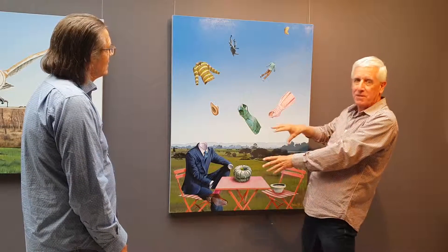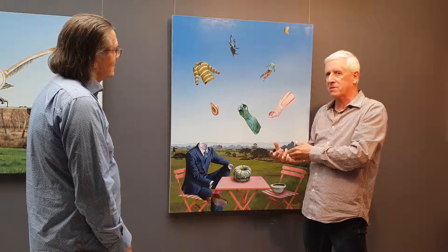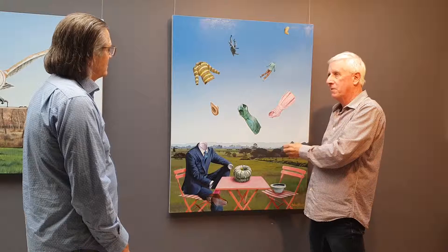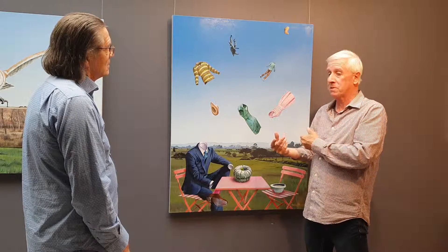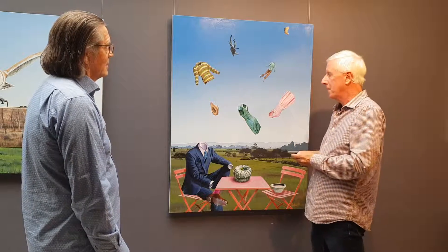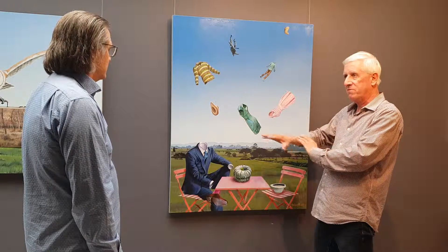I've got all these clothes falling down from the sky. Why are they floating? That's the whole point about surrealism — it isn't just about describing what is, it's also about asking questions. Why is that there? What's happening? If you're asking those questions, you can come up with your own solutions. It's not just what I tell you.